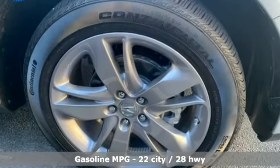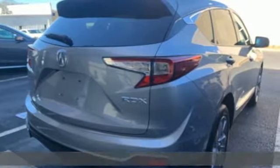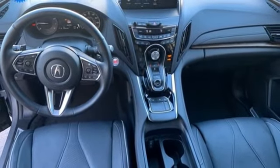Turbo inline four-cylinder engine. Automatic with driver control suspension management. Integrated navigation system. Wi-Fi hotspot. Heated and ventilated leather bucket seats. Auto-dimming rearview mirror.